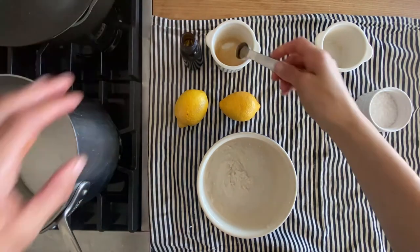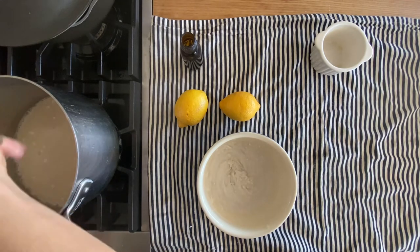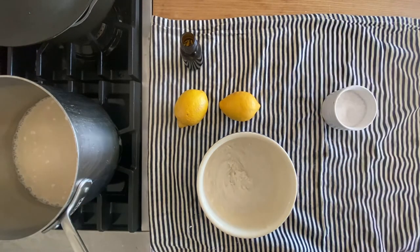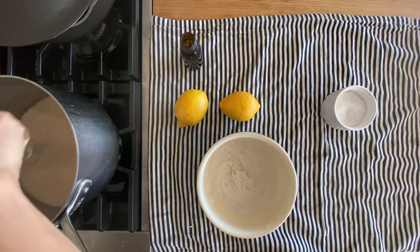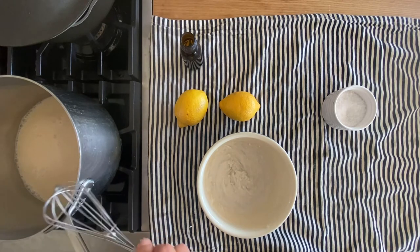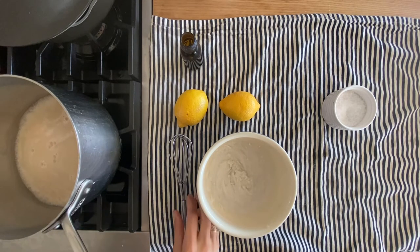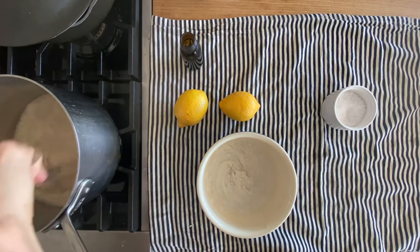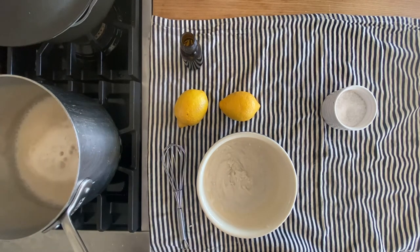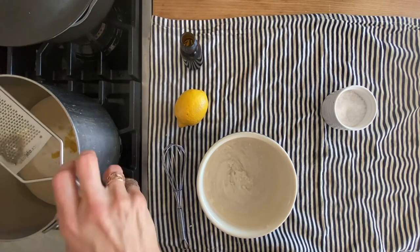In the saucepan I've put the remaining one and a quarter cups of coconut milk, a quarter cup of maple syrup, a teaspoon of vanilla extract, and a quarter teaspoon of fine sea salt. I'm going to whisk that occasionally until the mixture becomes nice and foamy and comes to a good simmer. Once it does, I'm going to immediately turn off the heat but leave the saucepan on the burner, then add in my lemon flavoring.